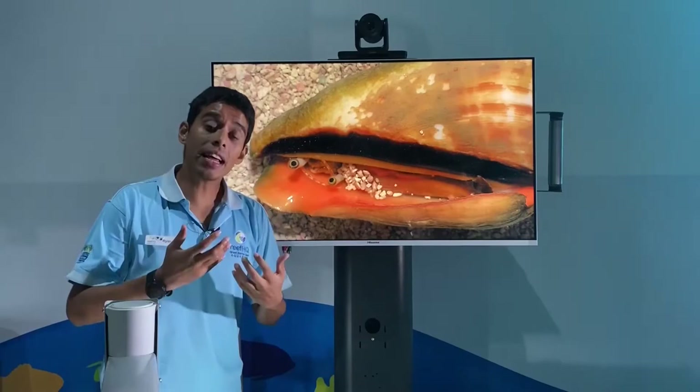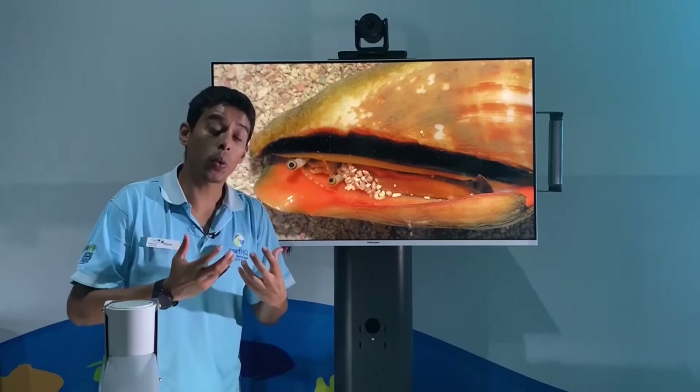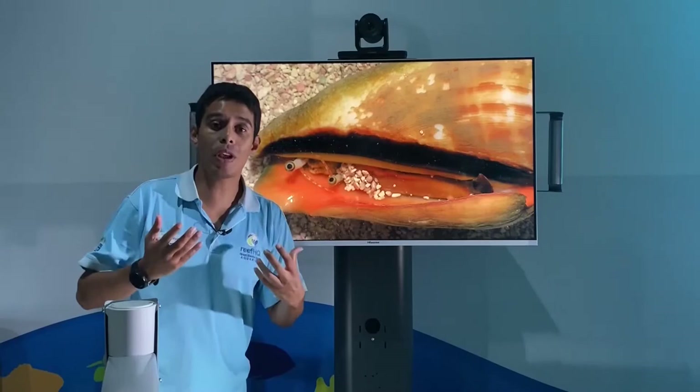Another characteristic that all these molluscs have is a mantle. The mantle on these snails serves to secrete the chemicals they use to make their shell. That's the pinky part that we can see just here.